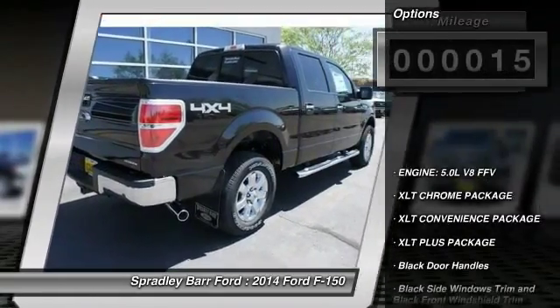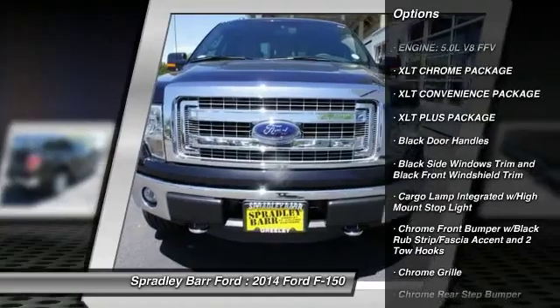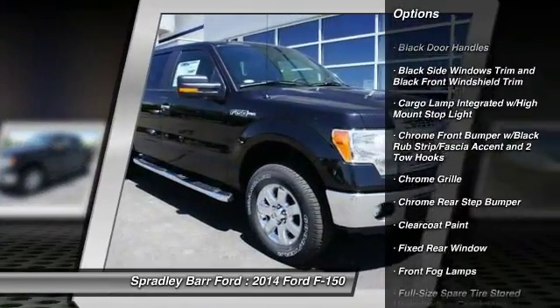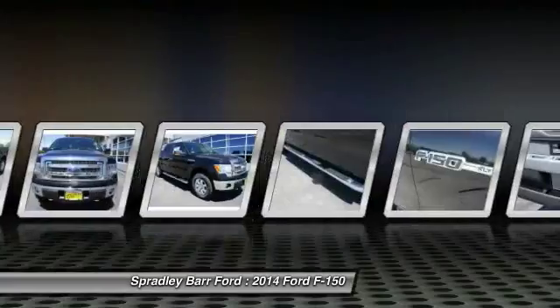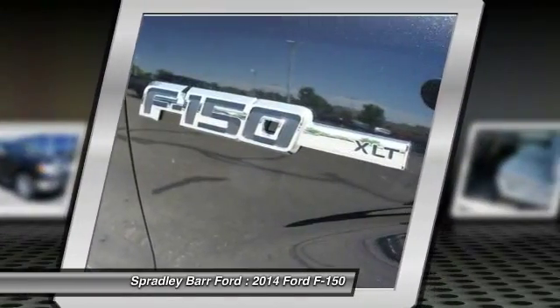Center armrest, fog lights, compass, cargo area light, outside temperature gauge, day-night rear view mirror, tilt steering wheel, perimeter alarm, black door handles, four-piece floor mat set. Wouldn't you look great in this vehicle?